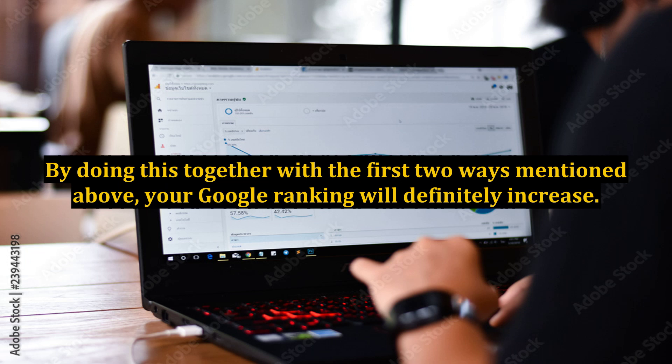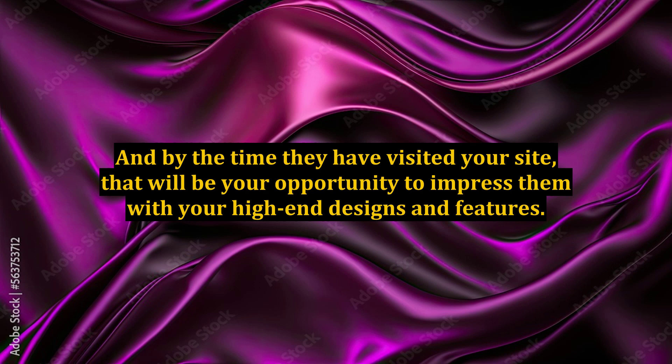When your ranking is high enough, Google will surely consider your site to be placed on the front page of related search results. Consequently, this will make more visitors hit your site more regularly. And by the time they have visited your site, that will be your opportunity to impress them with your high-end designs and features.